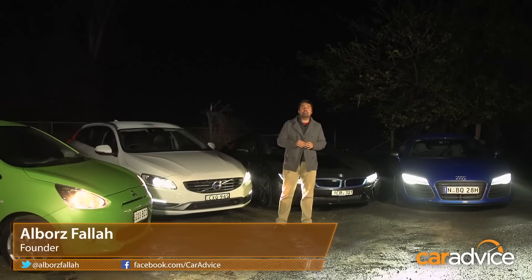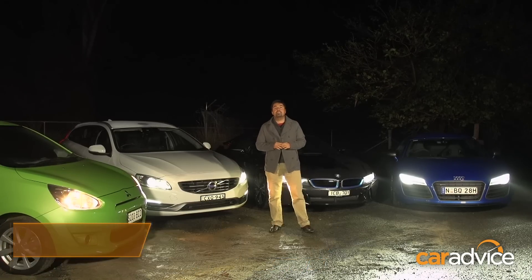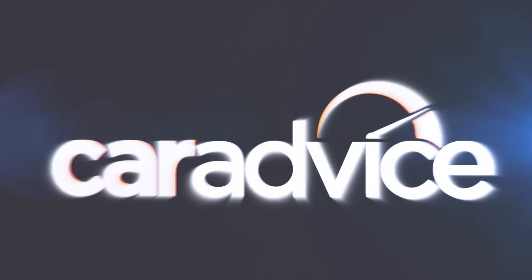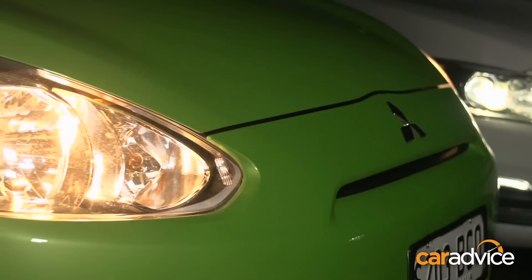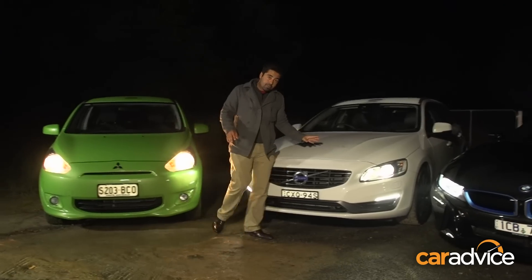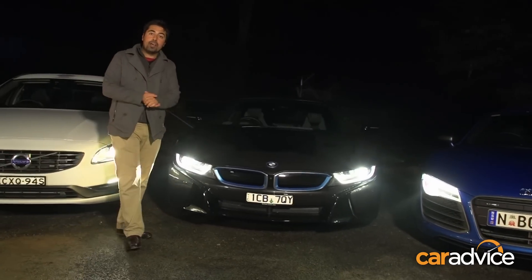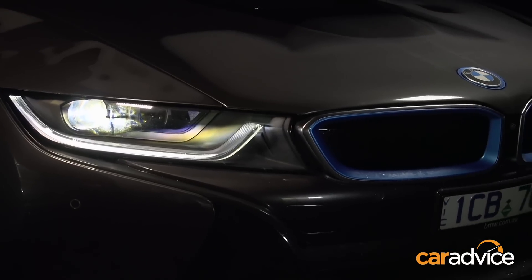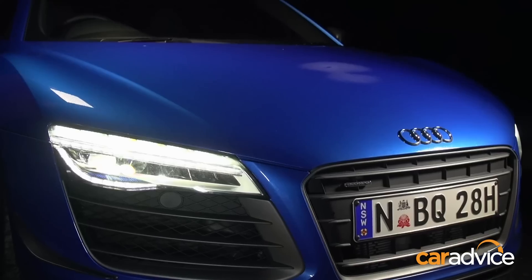Headlight technology is a pivotal aspect of vehicle safety today, and here we have four generations of headlights, so let's put them to the test. This is the Mitsubishi Mirage with halogen lights, the Volvo V60 with HID Xenons, the BMW i8 with full LEDs, and the leader in headlight technology in Australia — the Audi R8 LMX with laser lights.